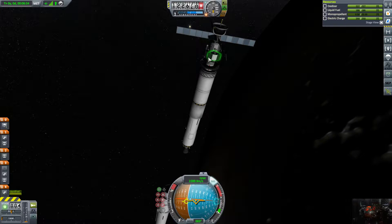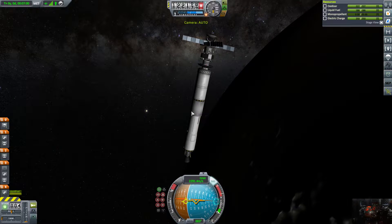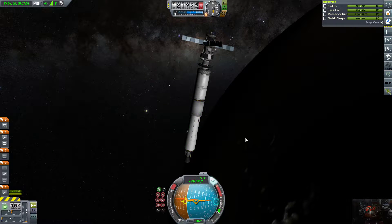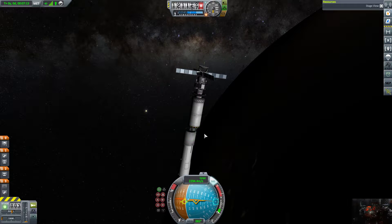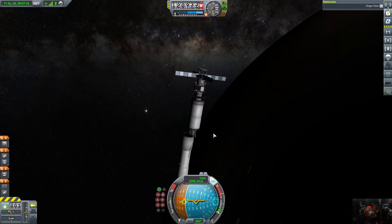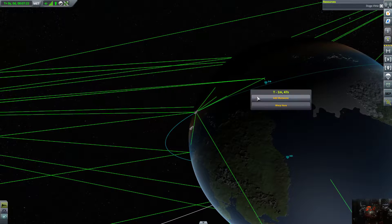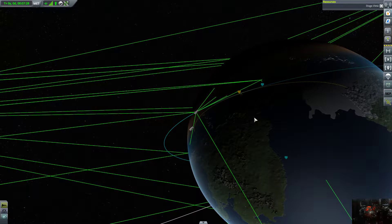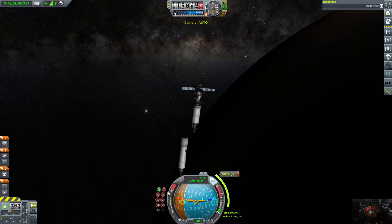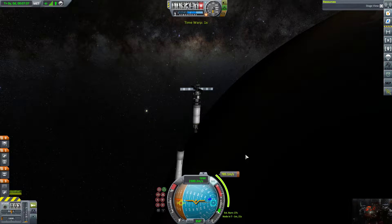We're going to close the bay back up. We have to remember: after we burn through the heat shield phase and we're safe from heat, we can open this door to deploy everything. We're also going to separate the next stage. I want to set up a burn so we land around the north pole area — I want to land hard and fast.